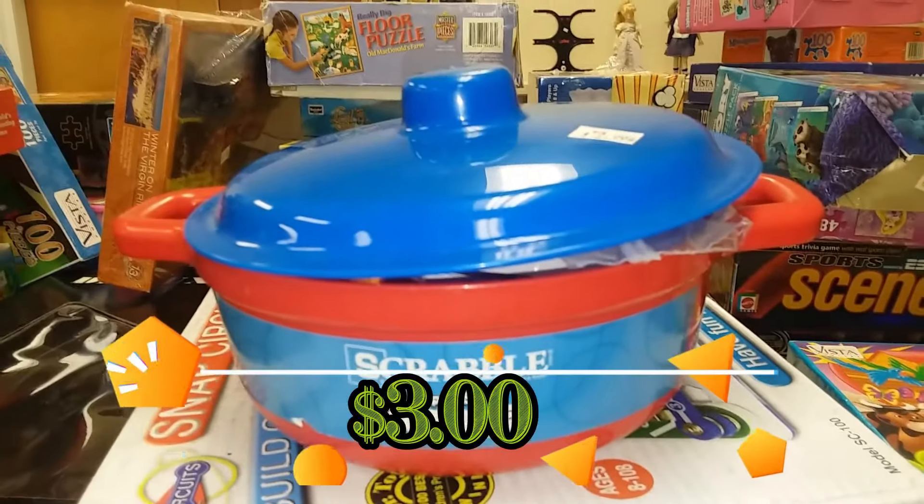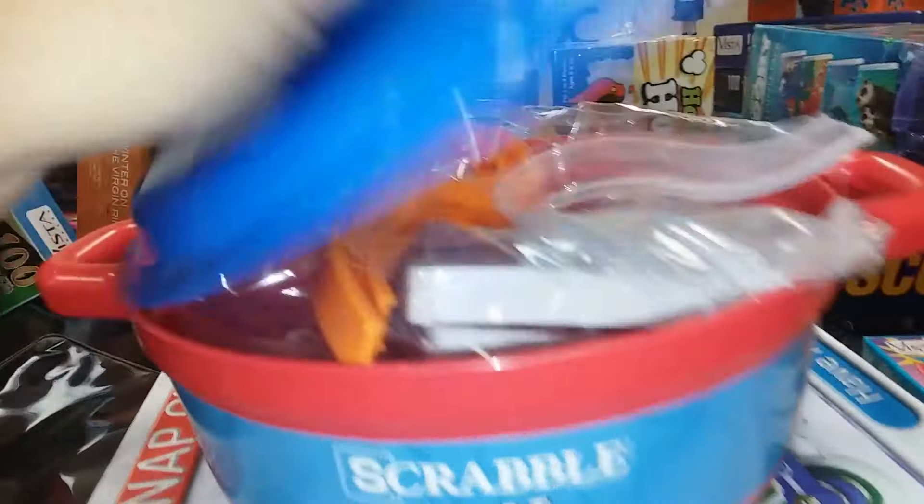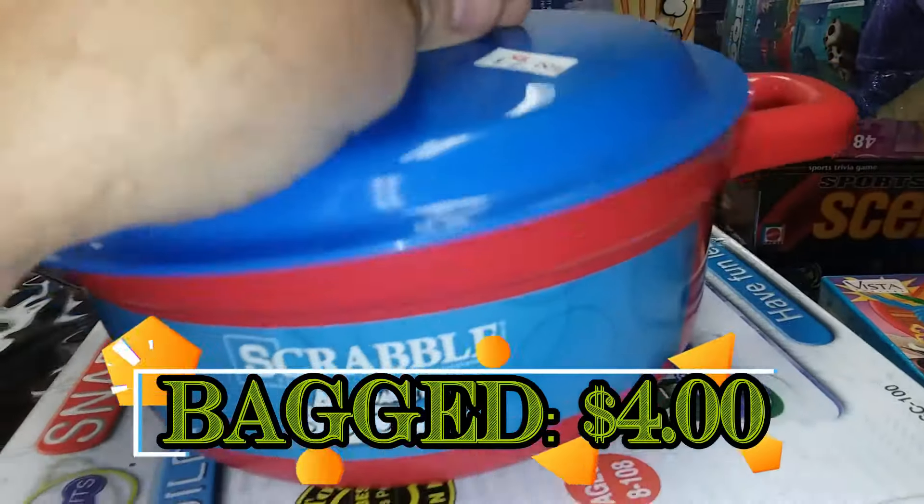Scrabble Alphabet Soup. Definitely a variant of Scrabble I've never heard of. It's missing a couple of tiles but I'm going to go ahead and get this anyway — it's way too cute to pass up.